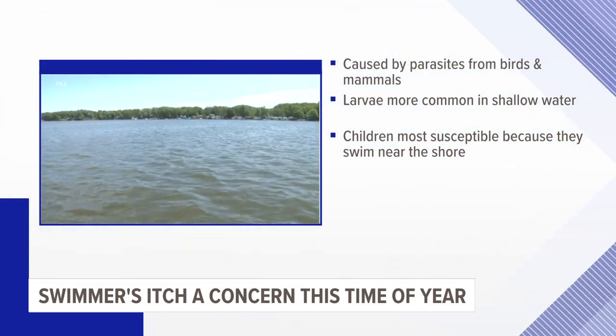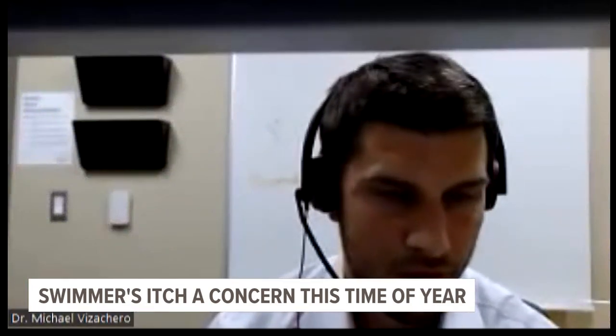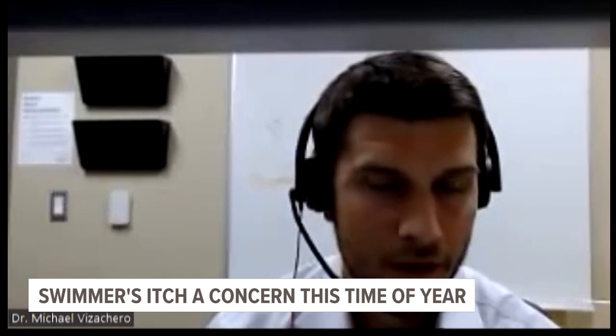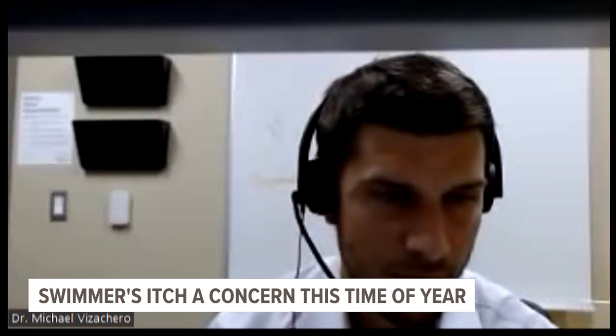Experts say there are things you can look out for. If you're on a beach and there are goose droppings, looking for those might give you a clue that there might be parasites nearby. If there's been a recent storm that's washed some of that into the near shore, that's also something to be aware of.